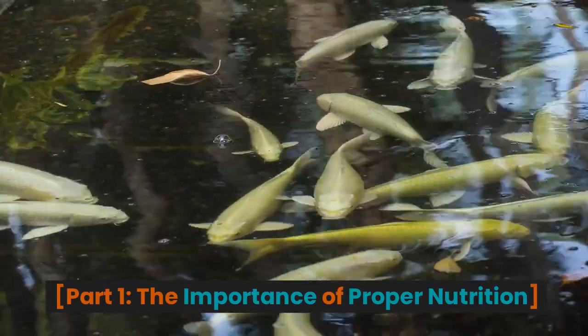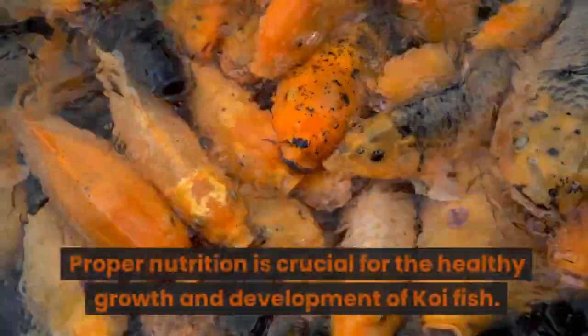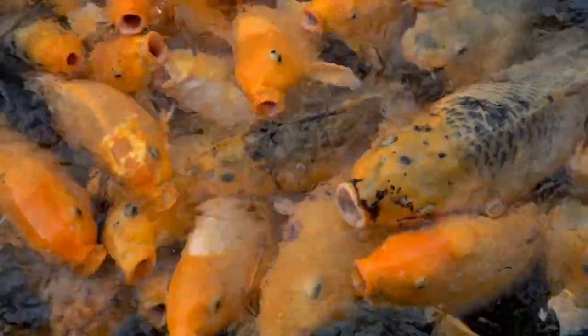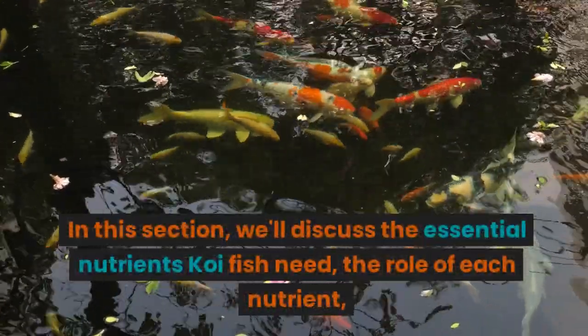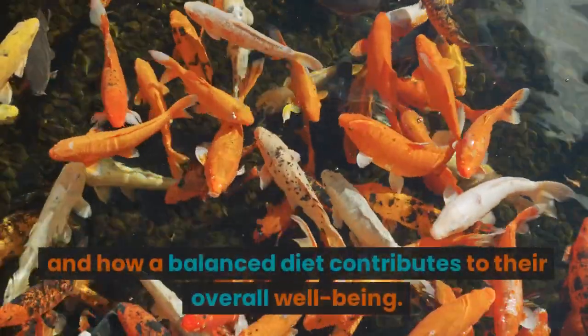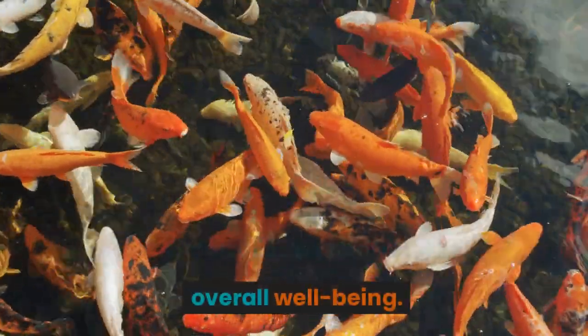Part 1: The Importance of Proper Nutrition. Proper nutrition is crucial for the healthy growth and development of koi fish. In this section, we'll discuss the essential nutrients koi fish need, the role of each nutrient, and how a balanced diet contributes to their overall well-being.